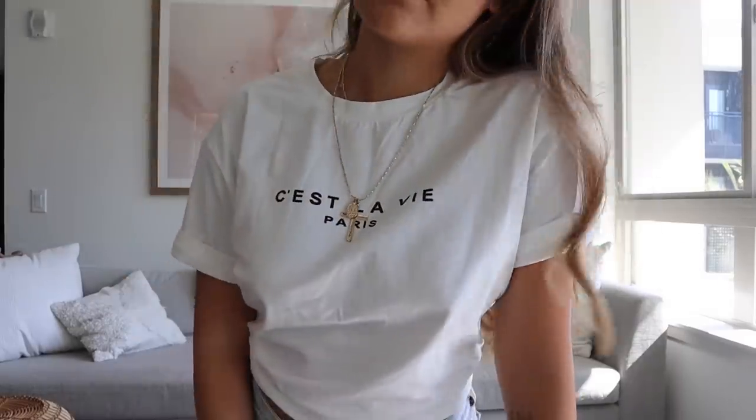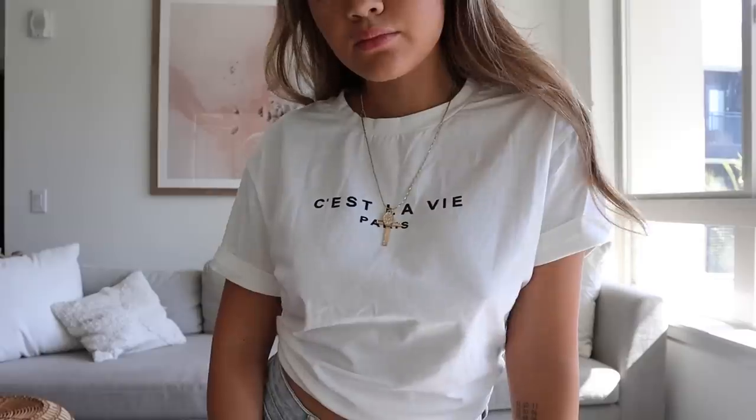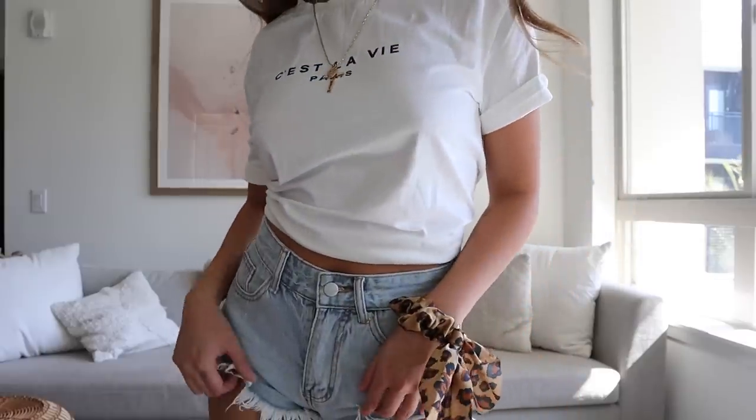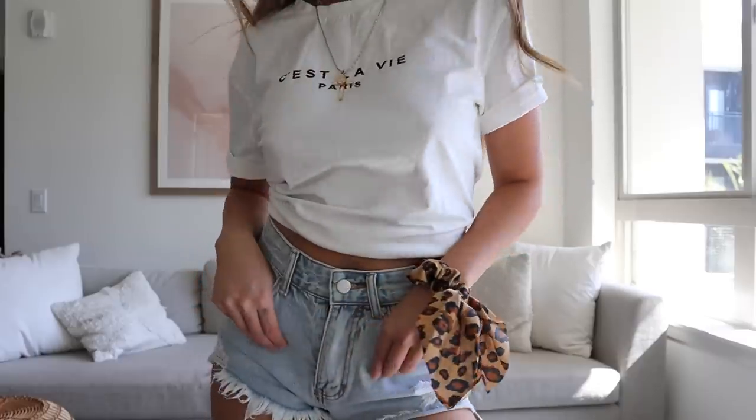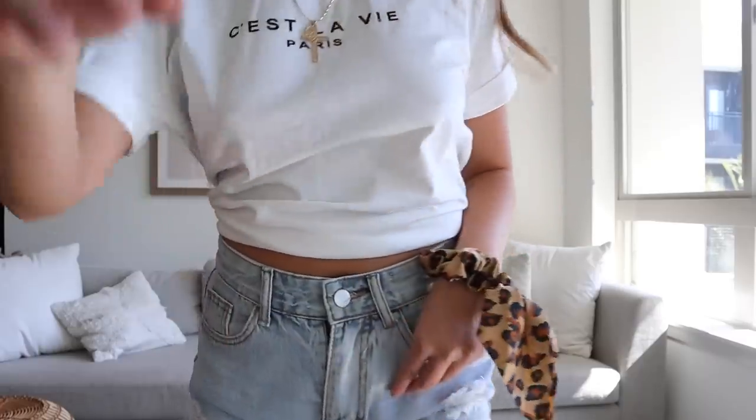That's it for today's video! I hope you guys enjoyed these looks. I love putting together outfits like this and I'm constantly looking for new inspiration. Let me know in the comments if you want to see more specific styled lookbooks or any other types of videos, and I hope you're having a wonderful day — bye!